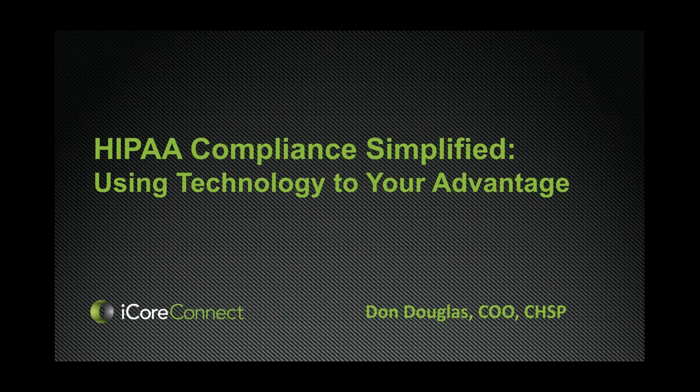Good afternoon everyone. My name is Josh Epstein. I'm the Marketing Specialist for the TDA Perks Program. Welcome to today's webinar, HIPAA Compliance Simplified: Using Technology to Your Advantage. Our presenter today is Mr. Don Douglas, who is the Chief Operating Officer with Perks partner I-Corps Connect.